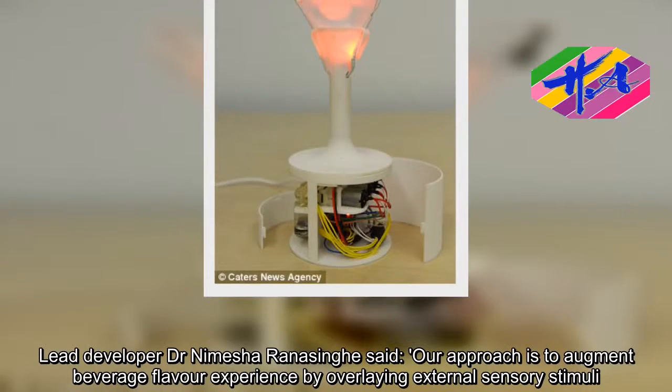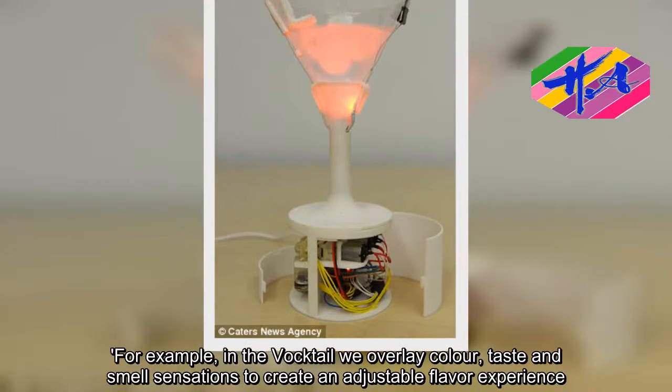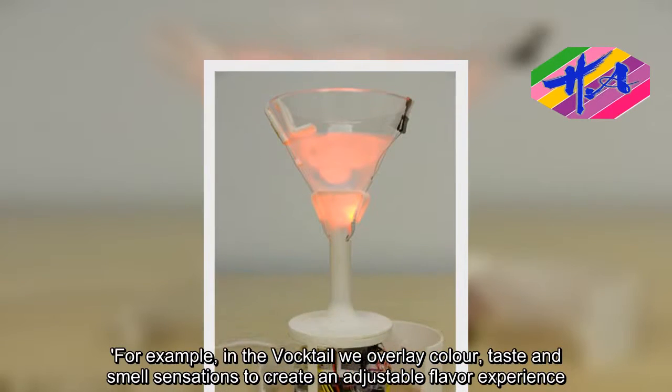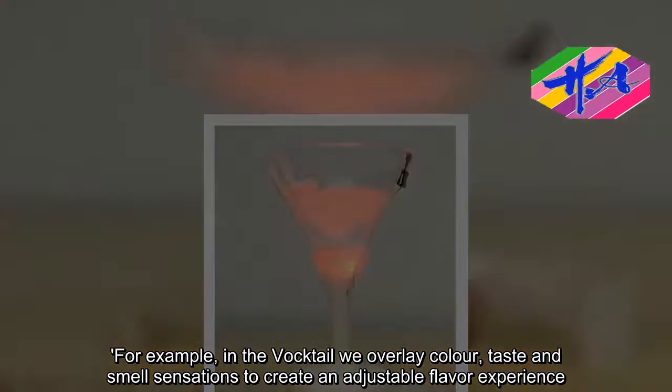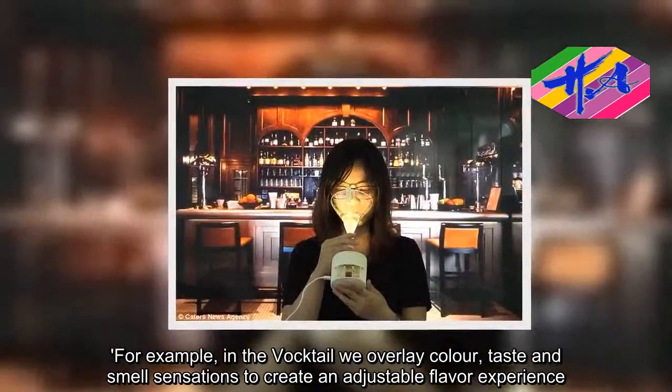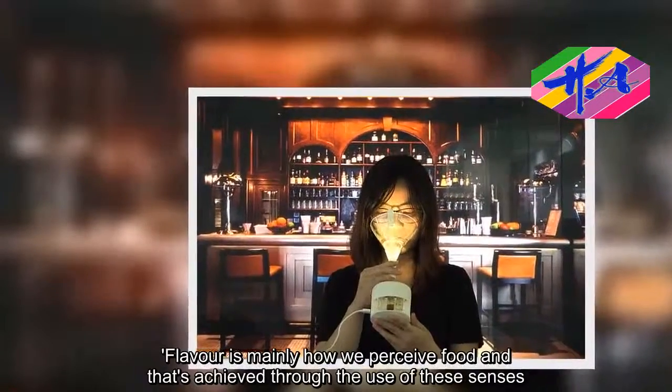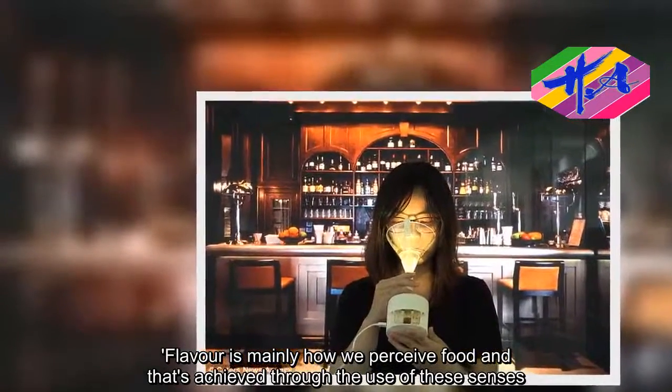In the Voctail, we overlay color, taste and smell sensations to create an adjustable flavor experience. Flavor is mainly how we perceive food, and that's achieved through the use of these senses.